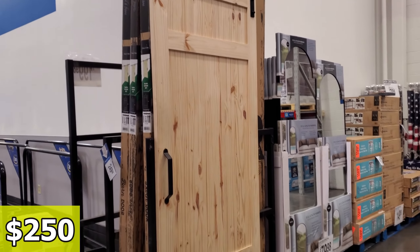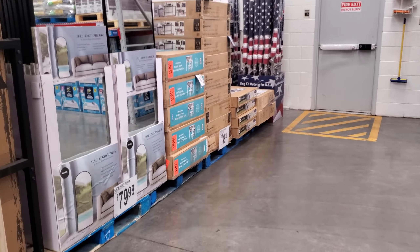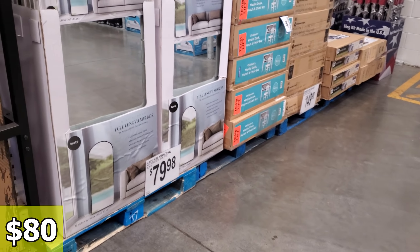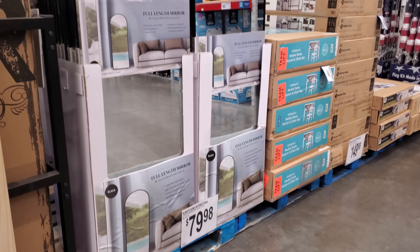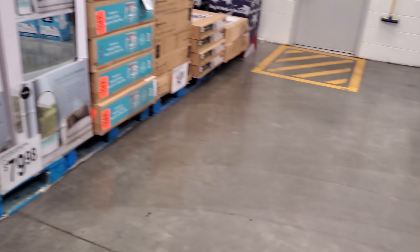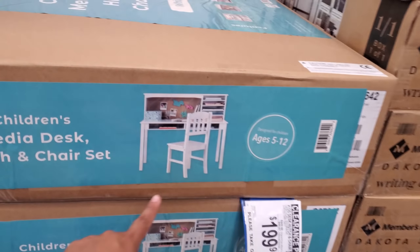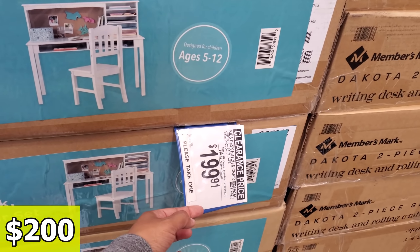So the barn doors are $250. And over here we got mirrors — $80. Always Home. The arch one. And the media desk with the little hutch for $200.